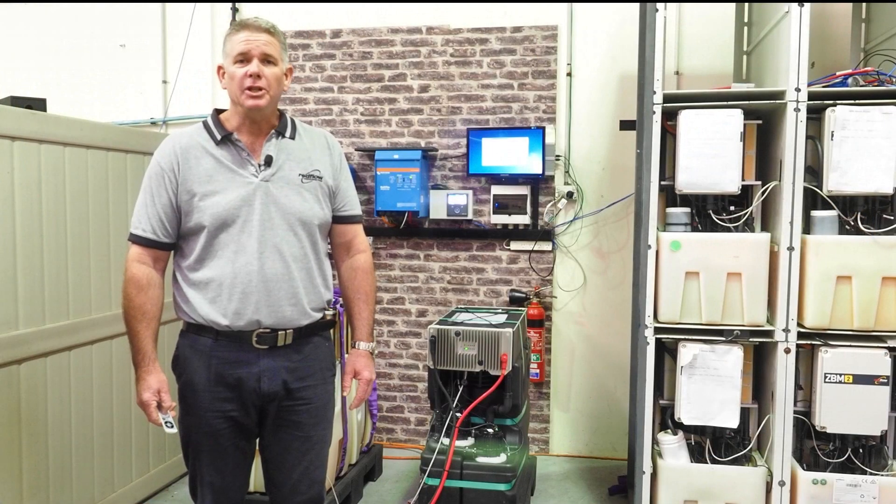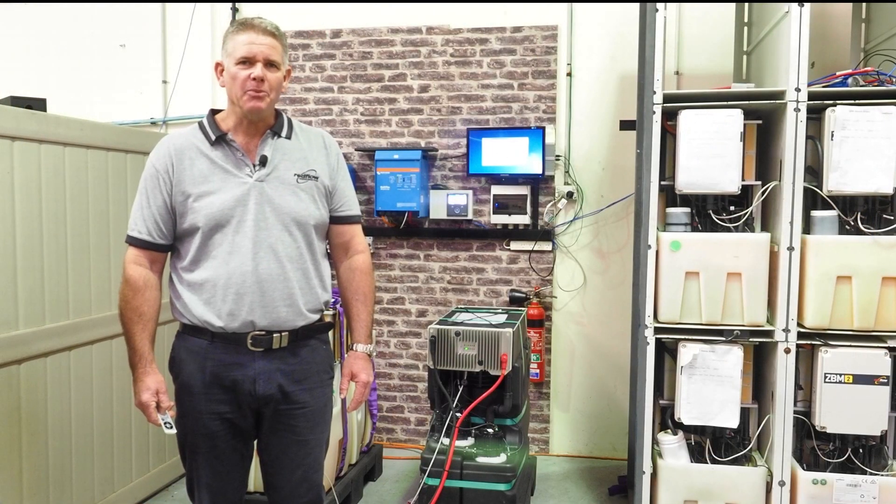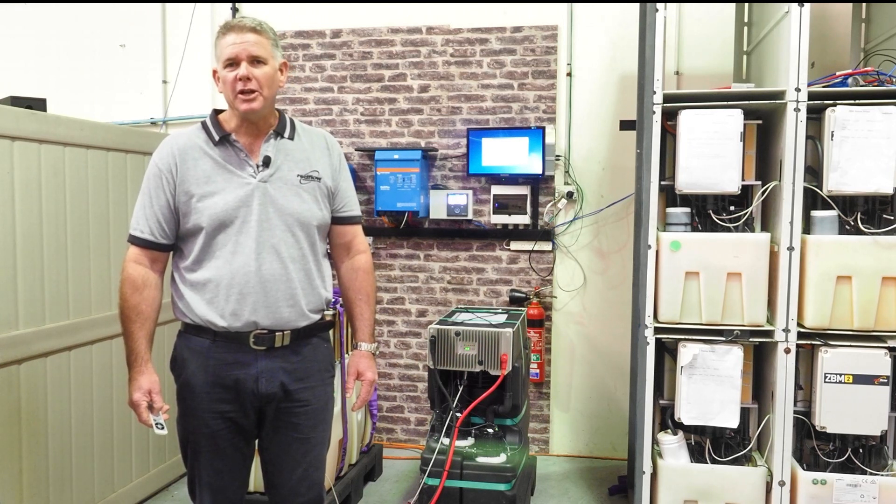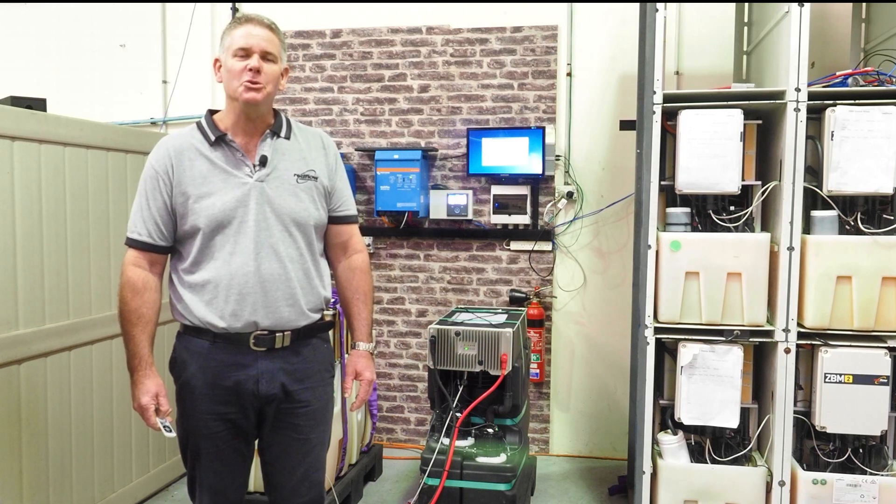The Gen3 should deliver significant benefits to Redflow, our customers, and our shareholders over time. Overall, an all-round better battery, and we look forward to getting into customer trials towards the end of this year.